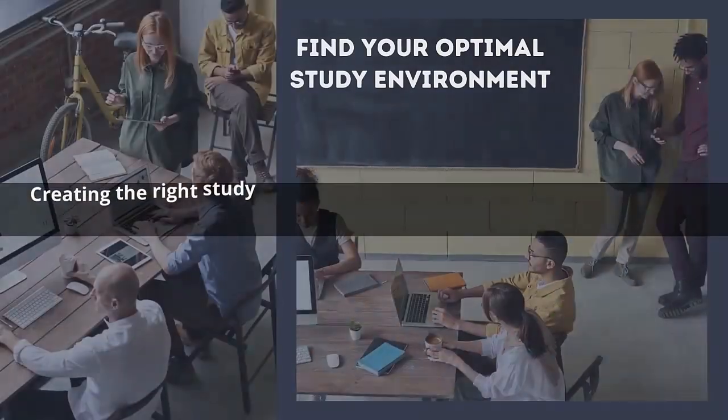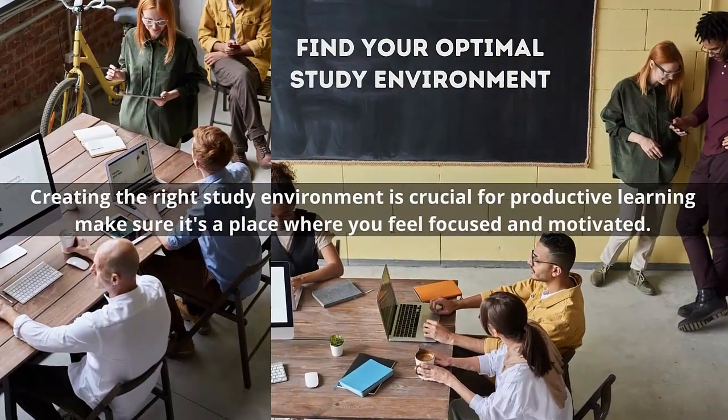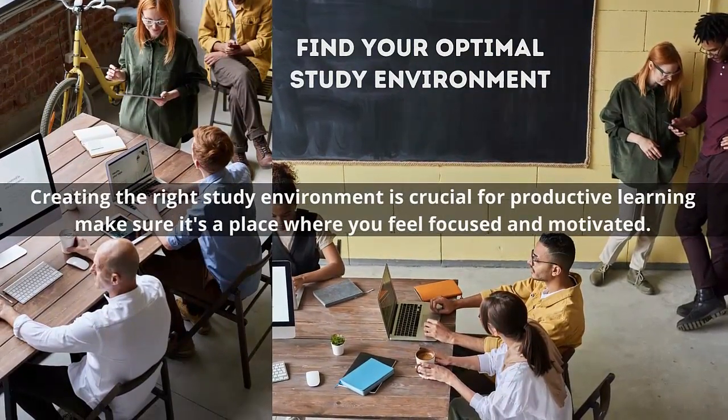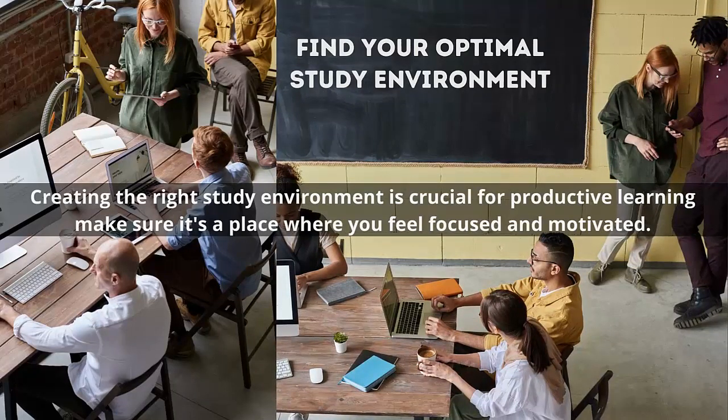Number one: find your optimal study environment. Creating the right study environment is crucial for productive learning. Experiment with different settings to determine where you concentrate best. Some students thrive in complete silence, while others prefer a little background noise. Consider lighting, temperature, and comfort to optimize your study space — whether it's a quiet corner of the library, a cozy cafe, or your bedroom — make sure it's a place where you feel focused and motivated.